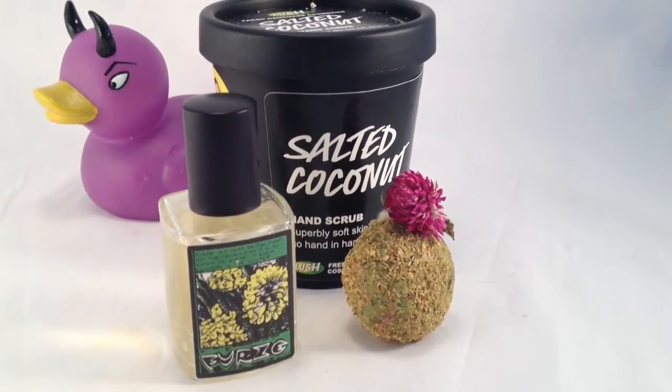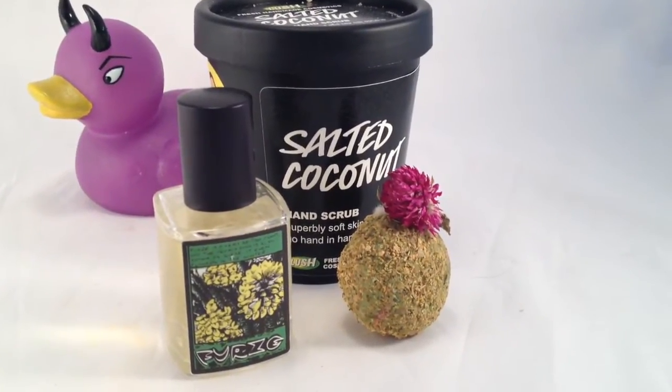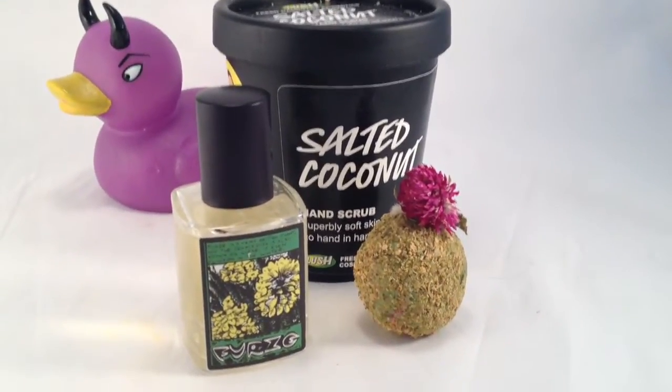This is just one of my favorite bath oils to use because of the scent and the perfume. I just love it. It's very coconut-y.